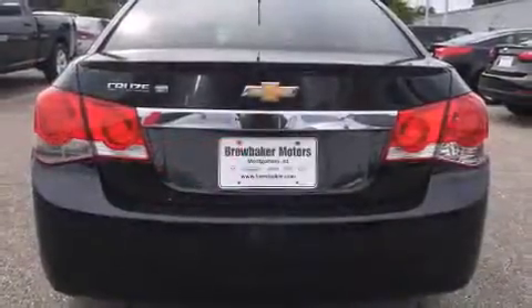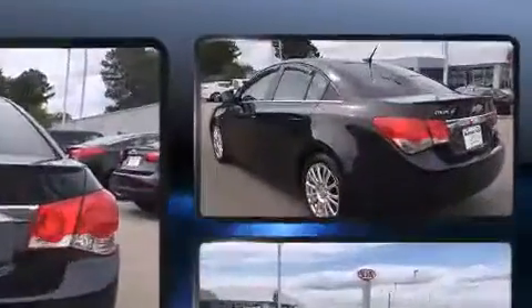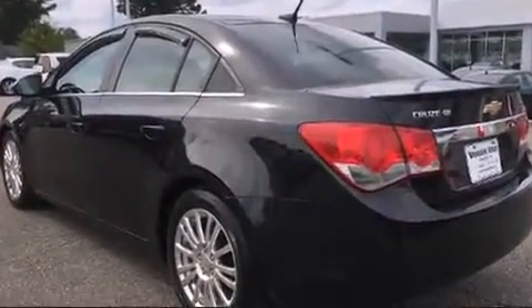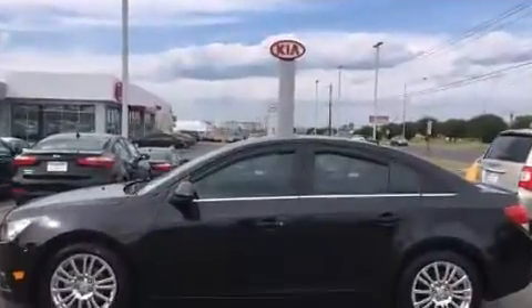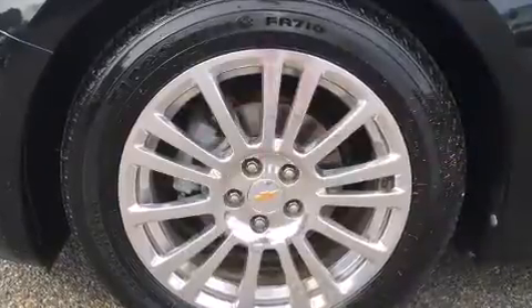Variably intermittent wipers, fully automatic headlights, remote keyless entry, and much more. Premium sound drives six speakers, providing you and your passengers a sensational audio experience.